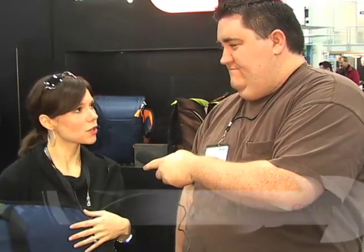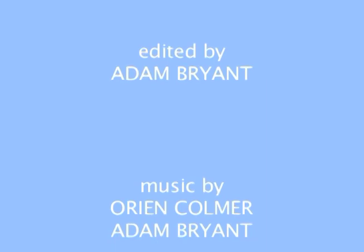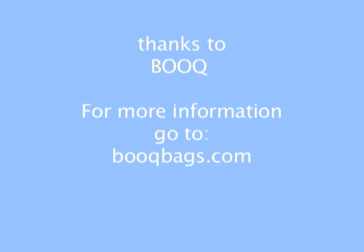So where do people go to buy your products? Bookbags.com and a variety of independent Apple retailers around the country. We have a store locator on our site, and we're sold around the world, so definitely check us out. Great, thanks a lot. Have a great show.